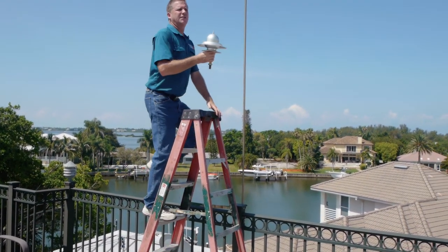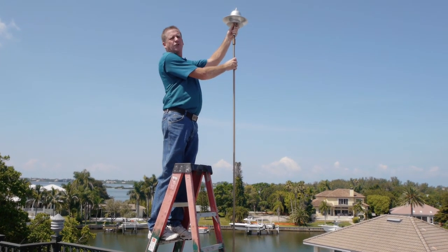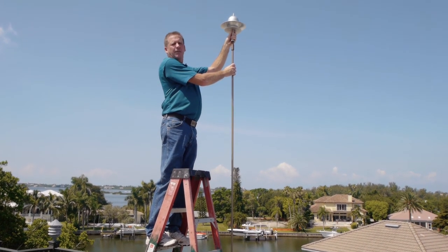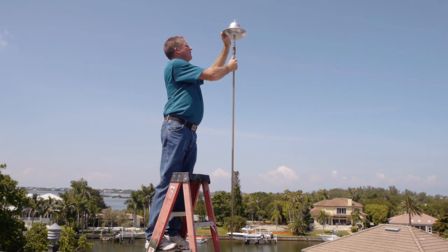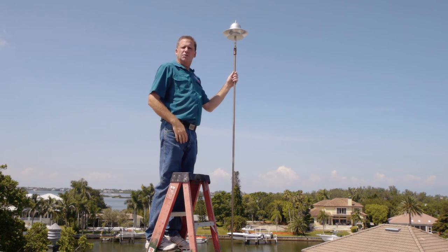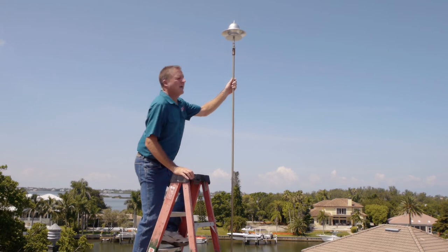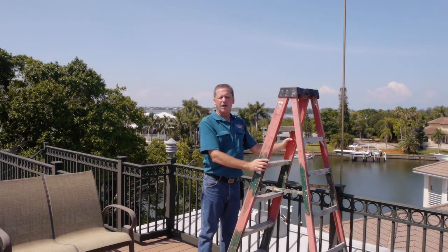We want to make sure that this system is performing at 100% all the time, and that's why we do these inspections. I just happened to catch it before the homeowner called me, because this strike actually occurred about six or eight months ago. The homeowner knew it got struck, but she didn't know the system was actually damaged until I came and inspected it. So now the homeowner can rest assured that they have complete 100% protection the whole time.